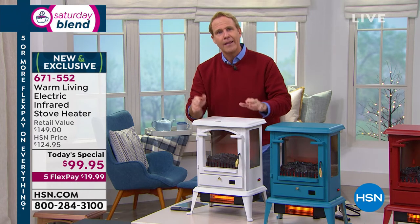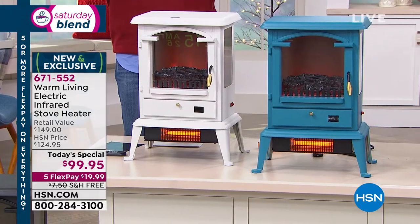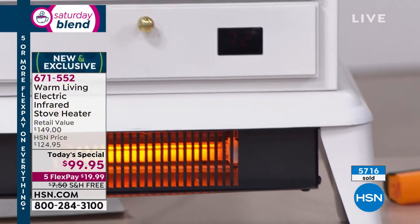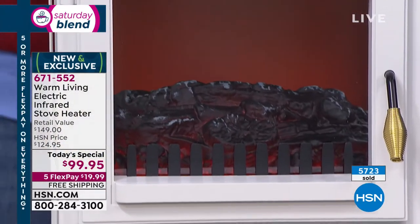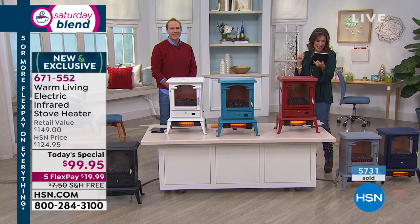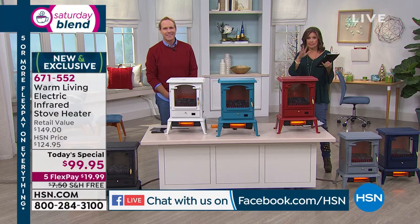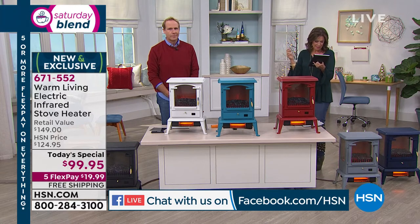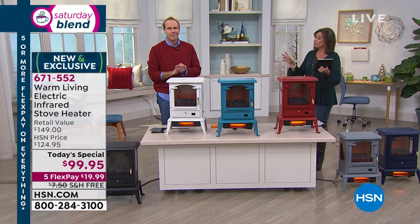A thousand square feet: a finished basement, more than a two-car garage, any living room and kitchen area, a big master bedroom and bathroom, a man cave, a craft room, or that basement you never go into because it's so cold. Good morning to Thomas and Demetra. We're broadcasting live on Facebook — ask your questions there.